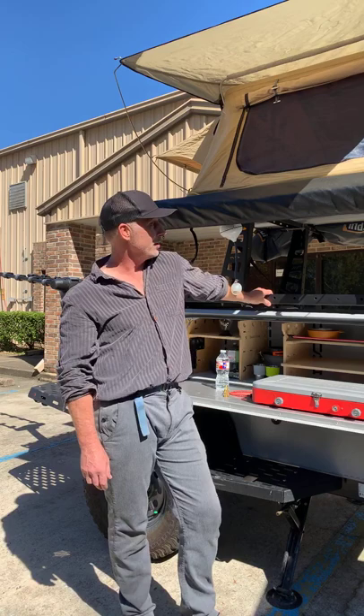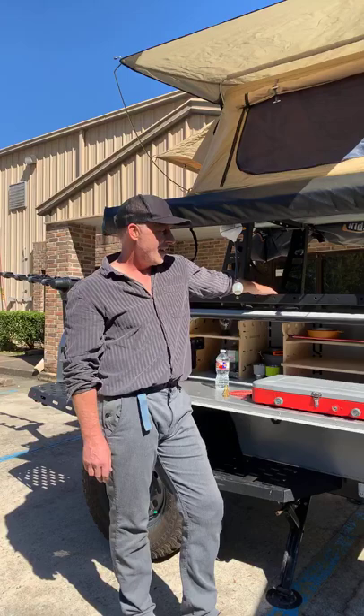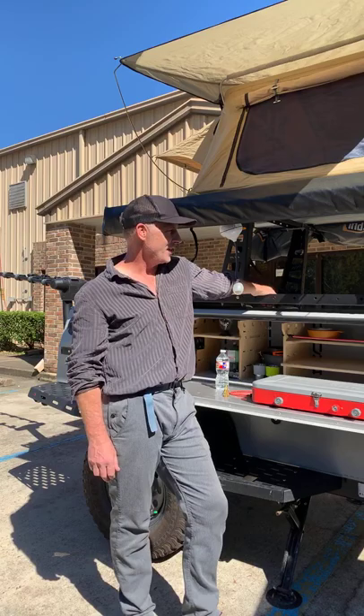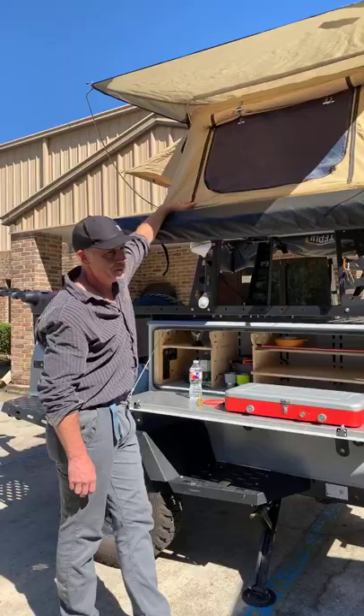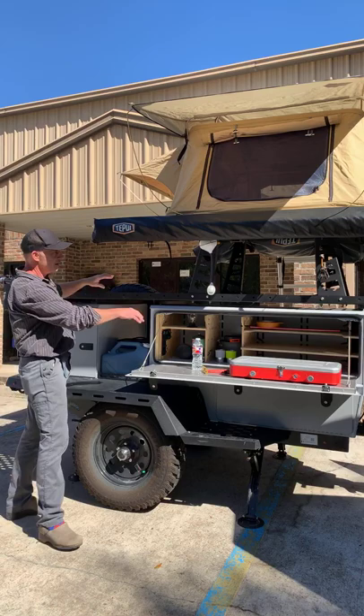This trailer weighs about 900 pounds and you can tow it with most anything. It's narrow like a Jeep and fits in a garage — people take it really far away and have adventures. We're showing a two-person tent up here, but a three- or four-person tent could go up here too. With small trailers, how you load them is important — the tent could actually go back here with lighter things up front. That's up to you and where you're driving.